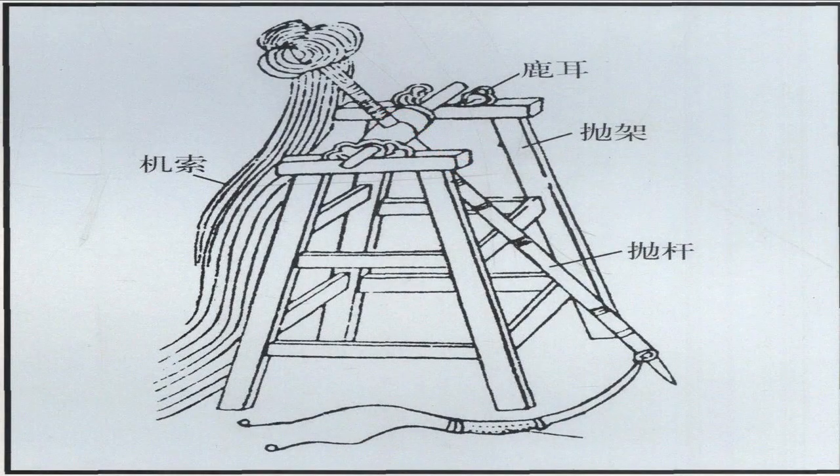The weapon I will be talking about this month kind of follows along with my video from last month on the Oyumi, as I will be covering another piece of artillery. This month it is the Hoseki, a Japanese version of what could be called a catapult. It is known by other names as well, but I will be using Hoseki for this video.